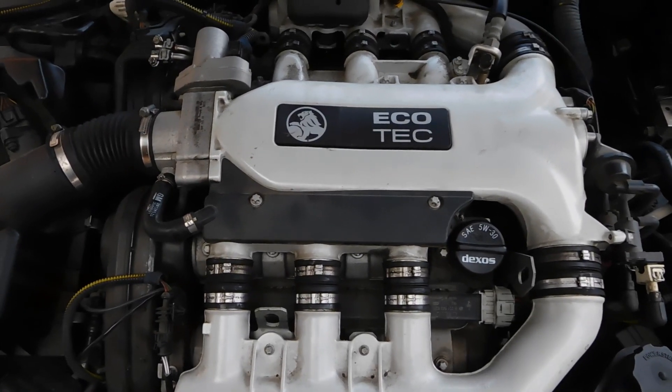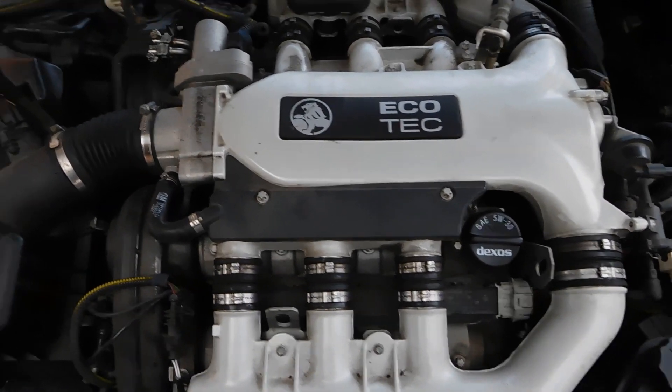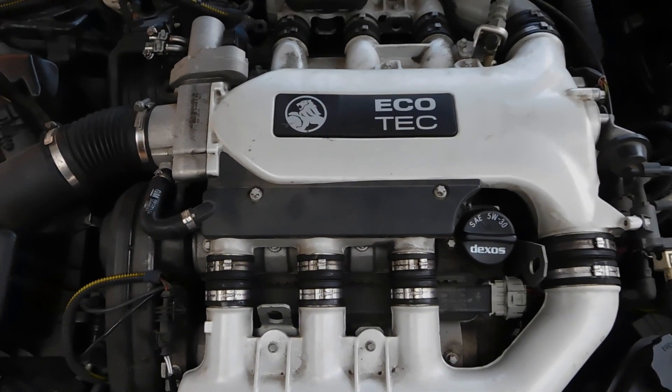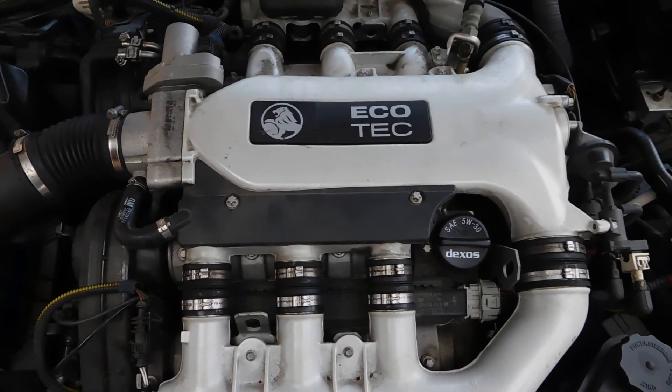In the case of this vehicle, for about 20-30,000 kilometres, the fuel consumption went up by about 3 litres per 100 kilometres. So you can do the math on that.